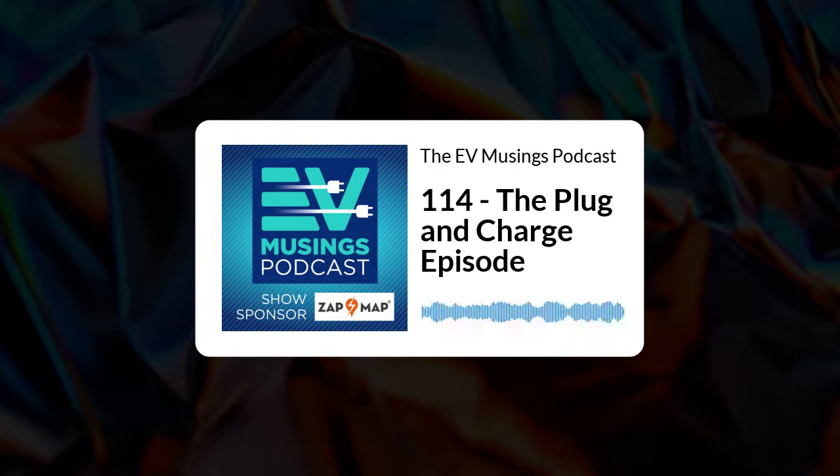Our main topic of discussion today is plug and charge. Say what you like about Tesla, and many people do, but since day one they've produced the best and so far unmatched charging experience. You pull into a Tesla supercharger, grab the charger connector, approach the car, the charge flap unlocks and you plug it in. And that's it. There's nothing else to worry about. The connector does the handshake, the car starts charging.